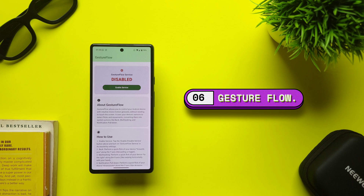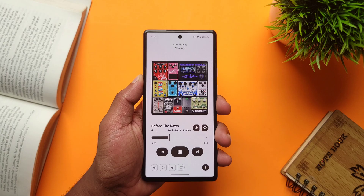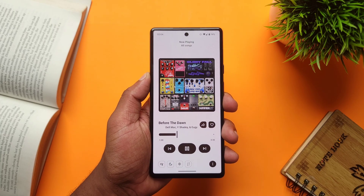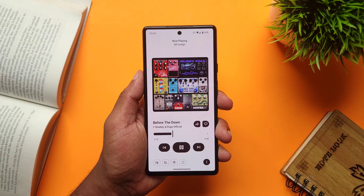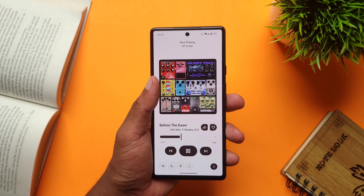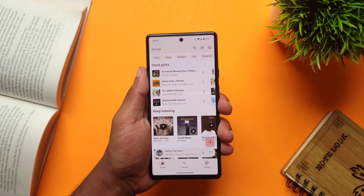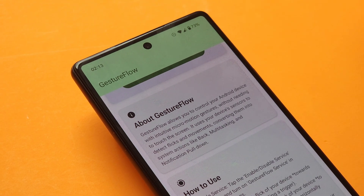Moving on the list, we have Gesture Flow, a fun little app that lets you interact with your phone without having to touch the screen. After granting it permissions, you can perform movements like a horizontal shake to open the recents tab, a backward movement to bring down the notifications shade, and a quick flick to go back, which honestly works pretty well. But as of now, you can't adjust the gesture sensitivity or map the gestures to other things like opening an app. Since the app is fairly new, hopefully with updates it will get better.